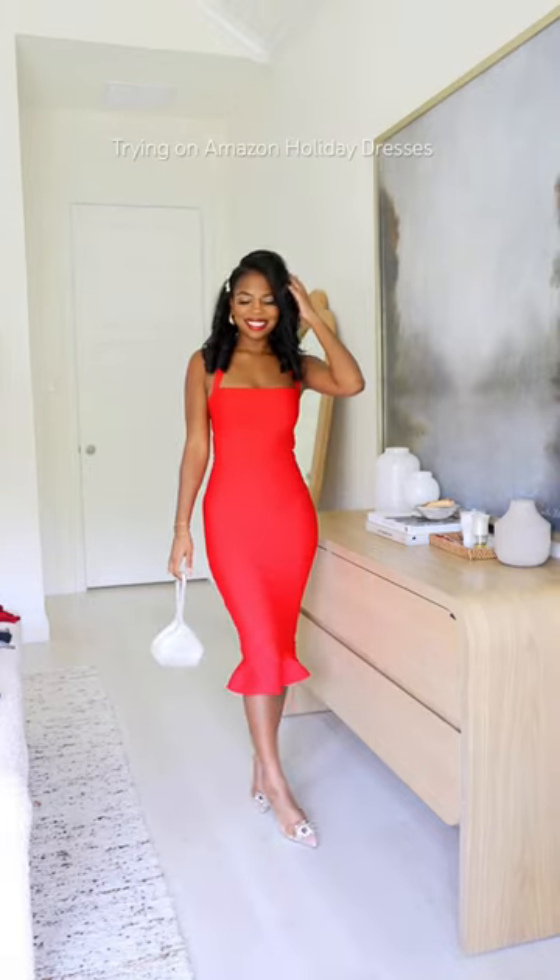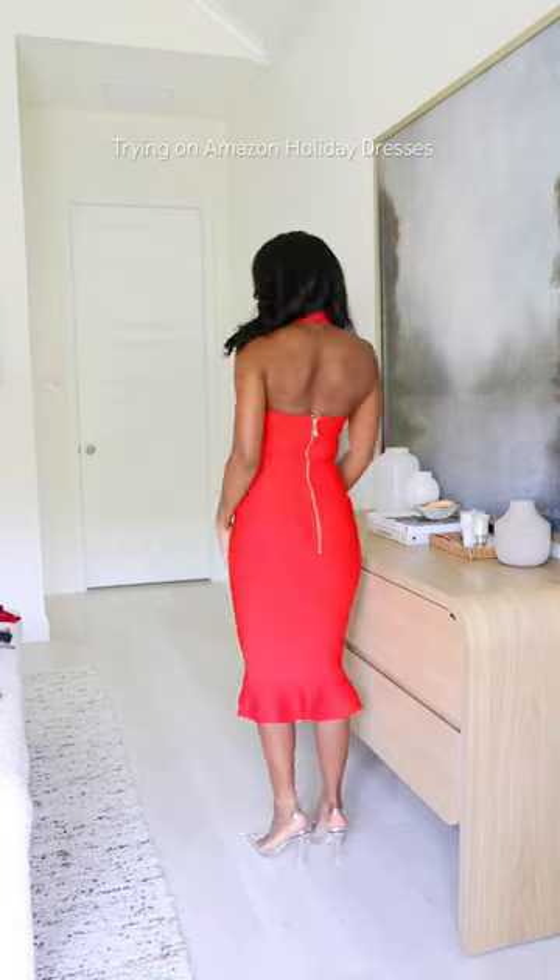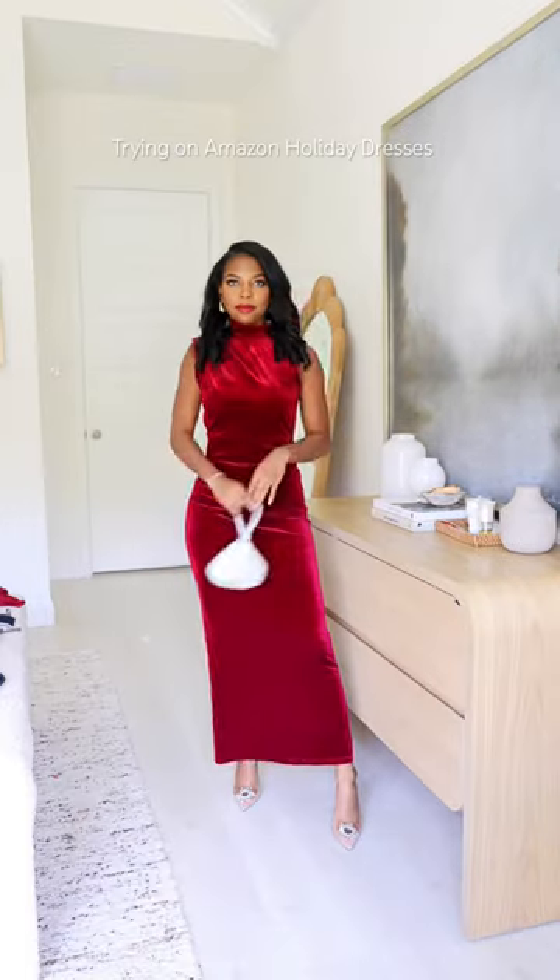The next one is this red mini dress. It's also a bandaged dress. It's extremely flattering. It has a halter top and this cute gold zipper in the back.